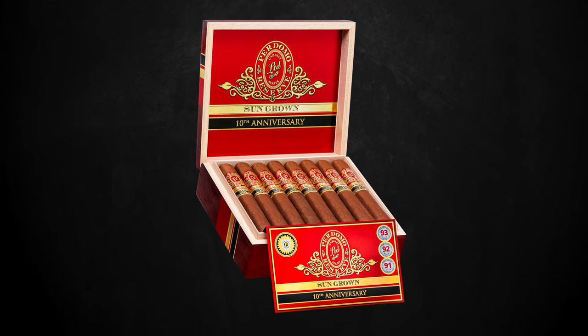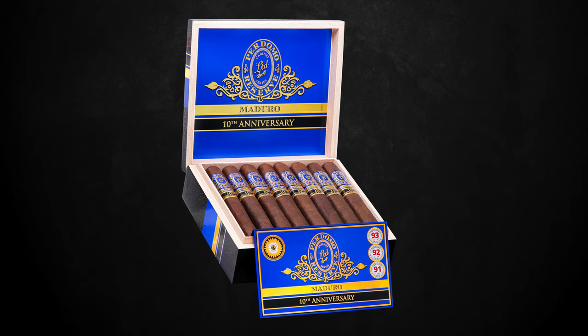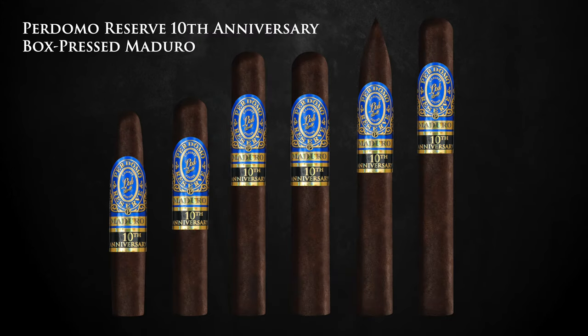Each of these blends is offered in six sizes in stunning 25-count boxes. We have a beautiful Figurado which is four and three quarters by 56, a Robusto that's five by 54, an Epicure which is six by 54, a Super Toro which is six by 60 also known as a Gordo, one of my favorites is a Torpedo seven by 54, and a real elegant Churchill also seven by 54. These cigars have a suggested retail price of seven dollars and 25 cents to nine dollars and 75 cents — no price increase.